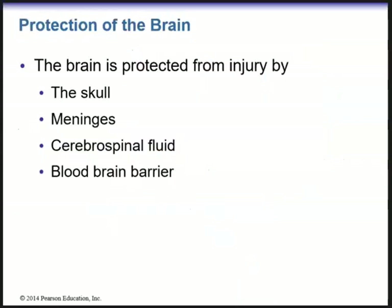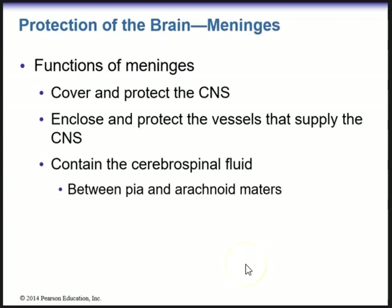Now we're going to go into how the brain is protected. The brain is protected from injury by the skull and also the meninges — the different layers covering the brain. We have cerebral spinal fluid, secreted by the choroid plexuses within the ventricles, and then we have the blood-brain barrier. Some functions of the meninges: they cover and protect the central nervous system, enclose and protect the vessels that supply the CNS, and contain cerebral spinal fluid, which flows between the pia and arachnoid mater in the subarachnoid space.